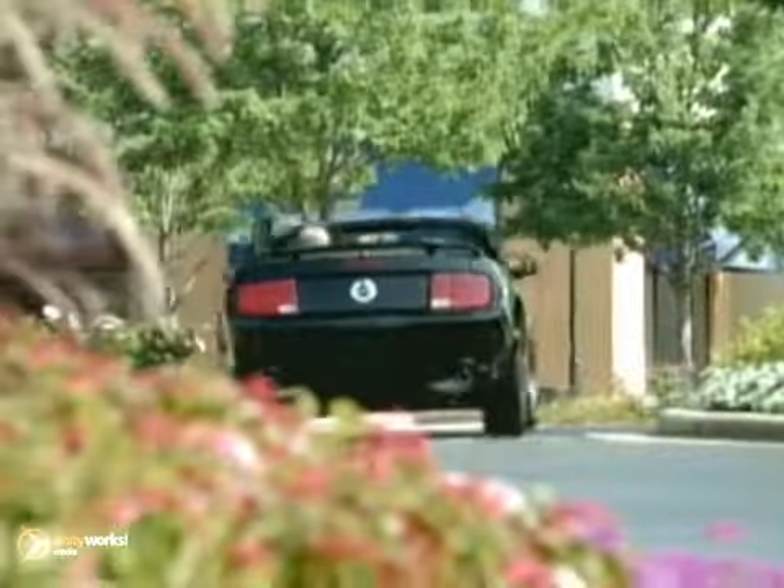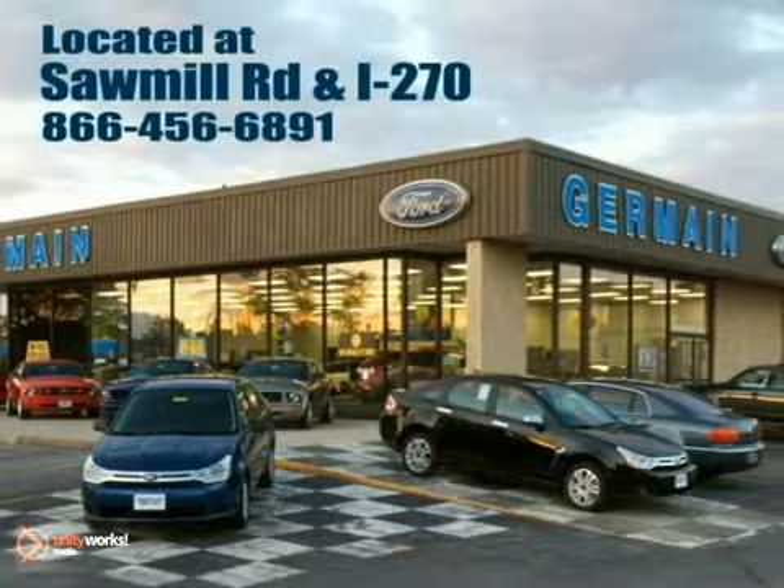Experience quality you can believe in at your main Ford today. Conveniently located at Sawmill Road and I-270.